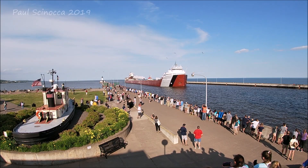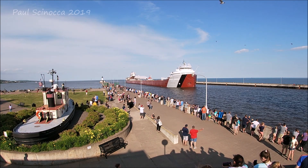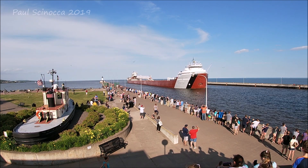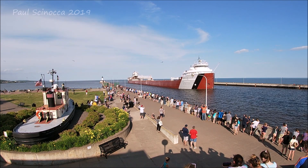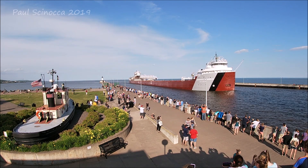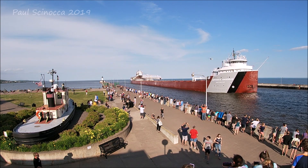That ship signal you just heard right there was the captain's salute and is the most common of the salutes — one long and two short. Above the deck of the Anderson is a 250-foot self-unloading boom, which allows her to unload her own cargo at a rate of 6,700 tons per hour without the aid of shore-side equipment.